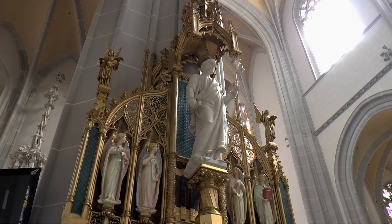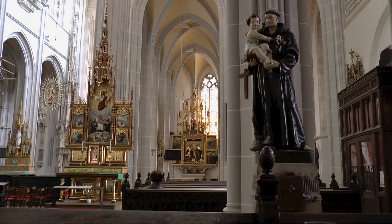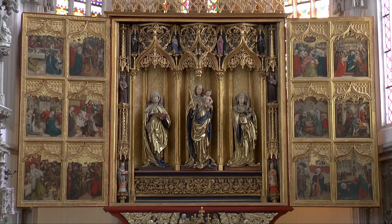The interior design was restored in the spirit of purism, but the splendour of the altars was preserved. The main altar depicts Saint Elizabeth, the Virgin Mary, and a life of suffering.